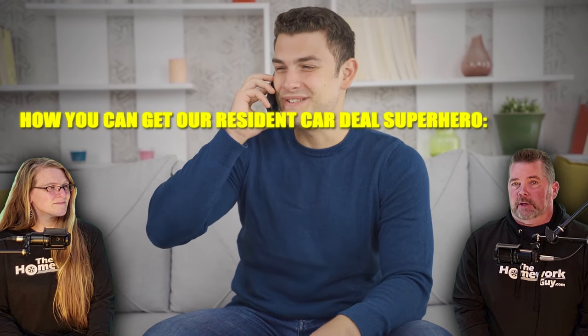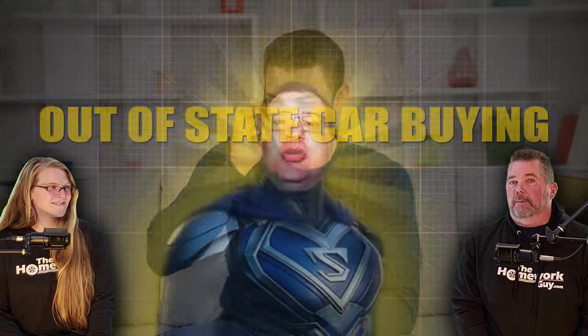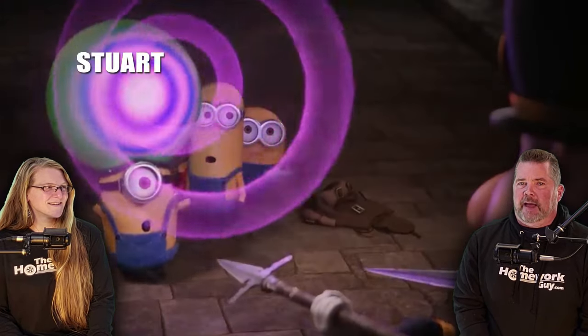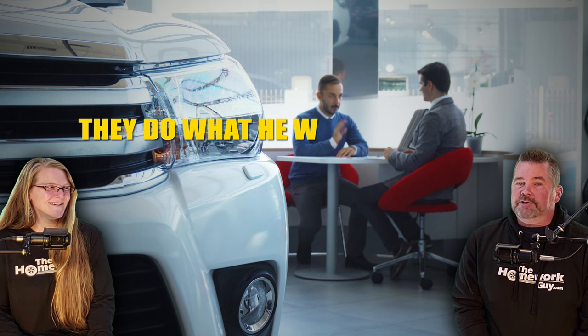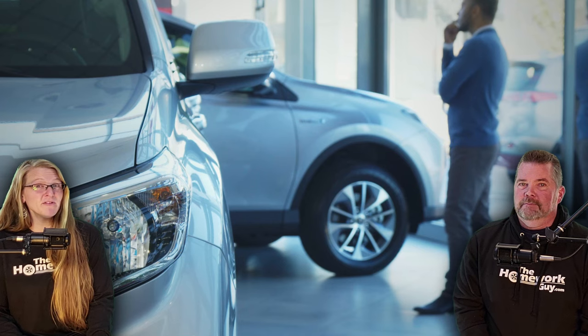If buying a car over state lines sounds a bit intimidating, or if you have a looming deadline and urgent need for a vehicle, there's a surefire way to make sure you don't screw this up. Contact Liz today and ask how you can get our resident car deal superhero Stuart to help you navigate the alligator-infested waters of out-of-state car buying. Just like in the Minions, our Stuart produces great deals — it seems like he just hypnotizes the bad guys in a car dealership to do what he wants for you. It's pretty magical.